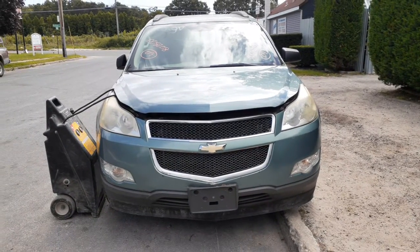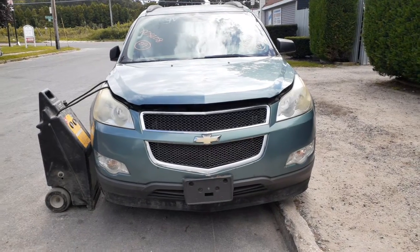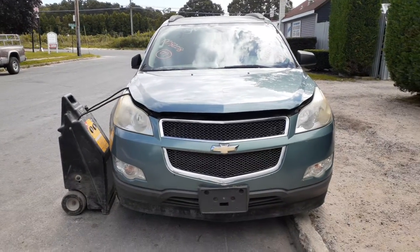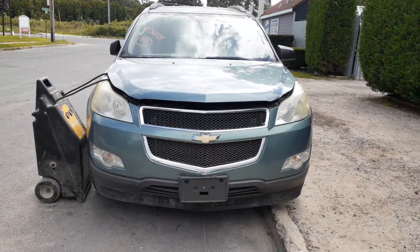A new addition to the inventory is a 2009 Chevy Traverse LS model, 3.6 automatic, all-wheel drive. Stock number is 8208, 140,000 miles on the truck, bad motor — like usual, these 3.6s are garbage.